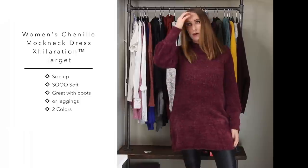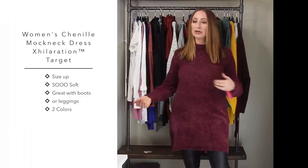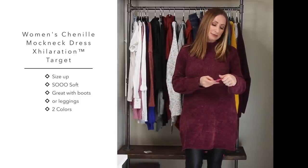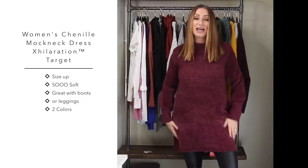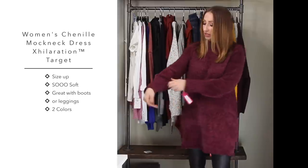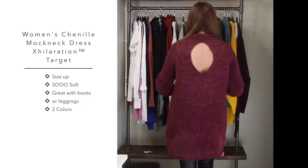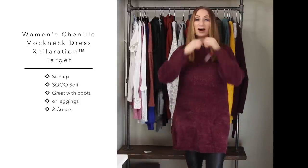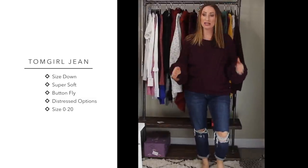This next dress you could wear with leggings, without leggings, with over-the-knee boots, or with booties. I bought it in a large and it's under $30 from Target. It is so soft - it's chenille with a little bit of a puffed sleeve. The back has a beautiful cutout that does not show your bra. So cute just for the holidays.